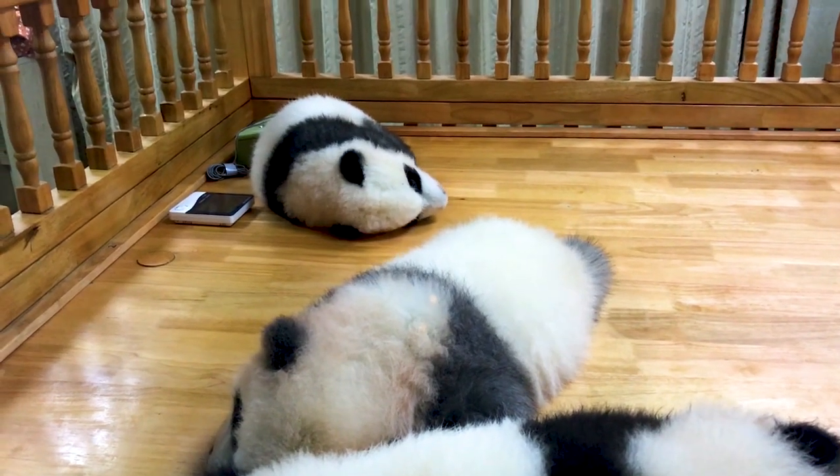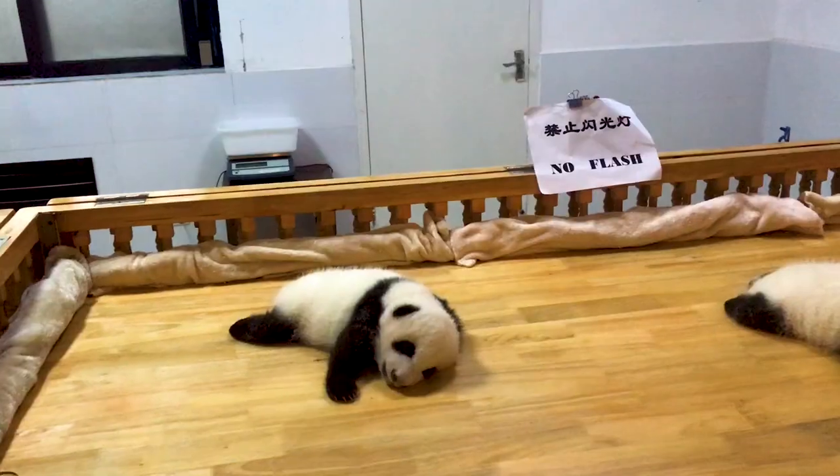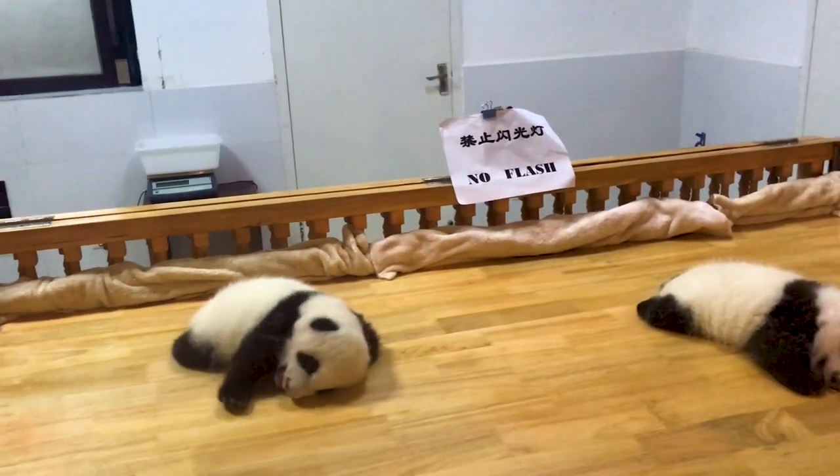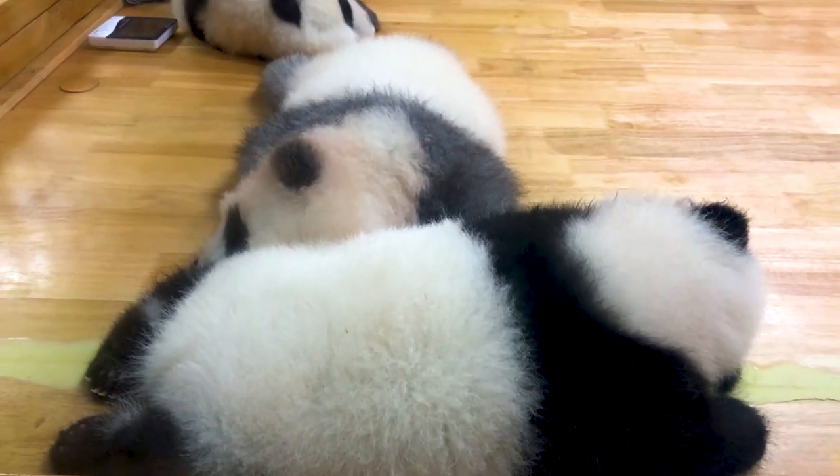We were lucky enough as well to see some infant panda cubs, only a couple of months old, and we were surprised to learn that pandas are actually born without their distinctive black spots.